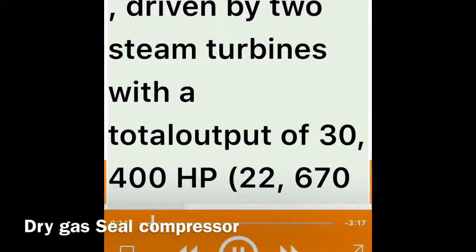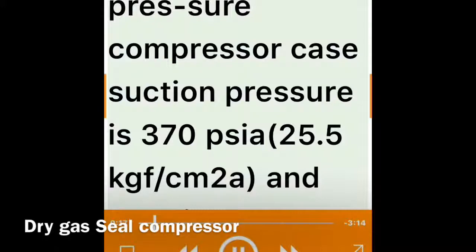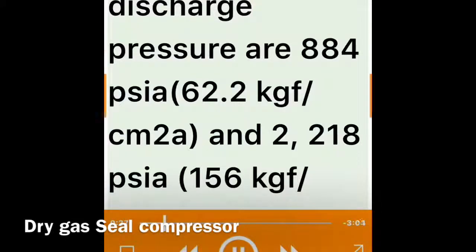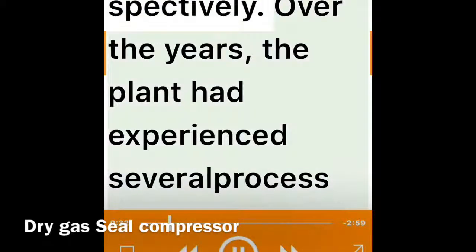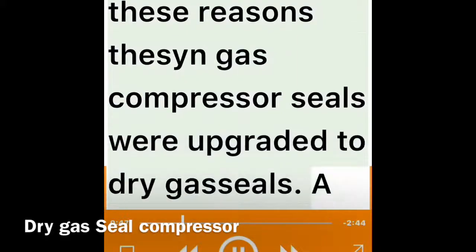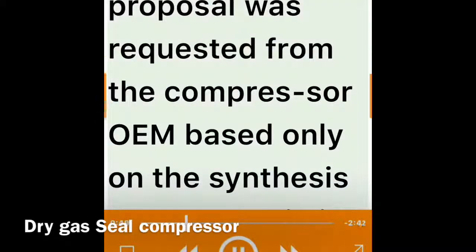The synthesis gas train consists of two compressor cases driven by two steam turbines with a total output of 30,400 horsepower (22,670 kW). The low pressure compressor case suction pressure is 370 psia (25.5 kgf/cm²a) and the discharge pressure is 927 psia (65.2 kgf/cm²a). The high pressure compressor case suction and discharge pressures are 884 psia (62.2 kgf/cm²a) and 2,218 psia (156 kgf/cm²a) respectively. Over the years the plant had experienced several process contamination events from oil from the floating ring oil seal system.